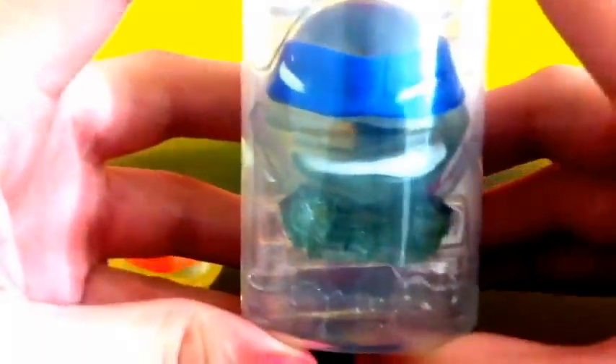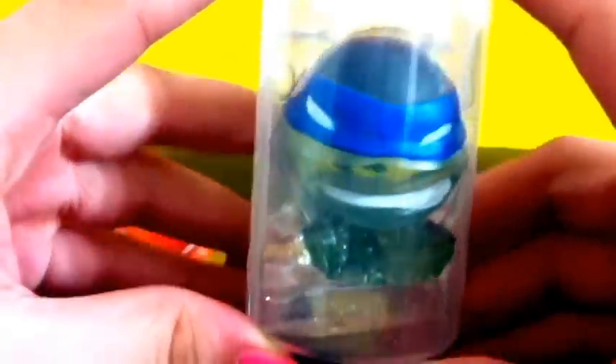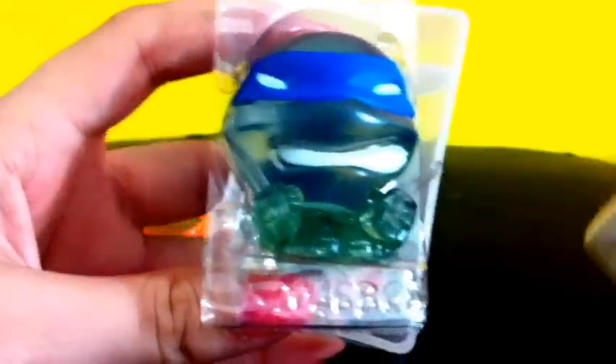Now let's take a look at Leonardo and he looks so cool as well. Can't wait to check him out — same capsule as the others. Here he is and he looks so awesome. I just love these exclusive figures, and CBS is the only place I found these. Here is Leonardo!